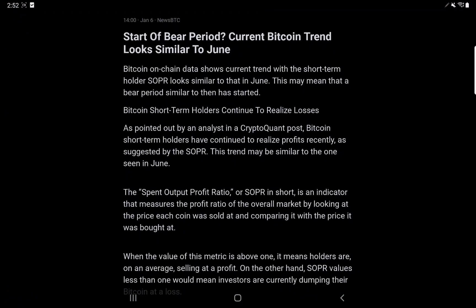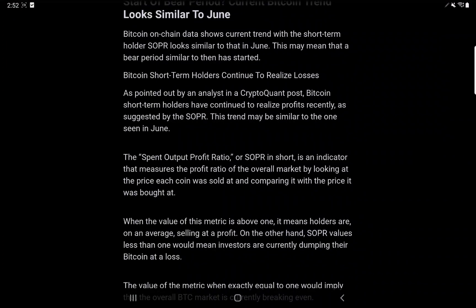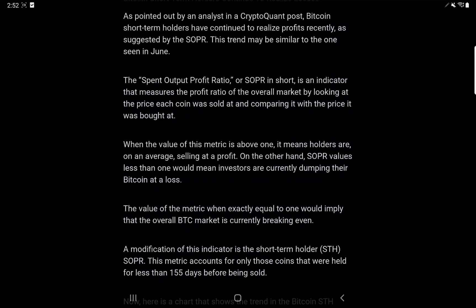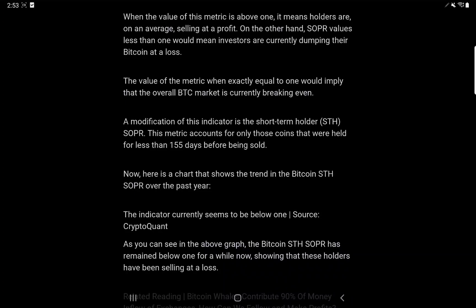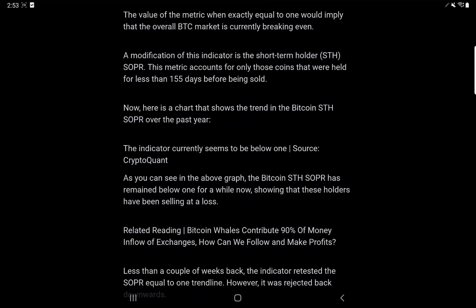I want to start with the start of the bear period. Current Bitcoin trend looks similar to June. Bitcoin on-chain data shows the current trend with the short-term holder SOPR looks similar to that in June, which may mean that a bear period similar to then has started. Bitcoin short-term holders have continued to realize losses, as pointed out by analysts in a CryptoQuant post. The SOPR, or Spent Output Profit Ratio, is an indicator that measures the profit ratio of the overall market by looking at the price each coin was sold at and comparing it with the price it was bought at. When the value is above 1, holders are on average selling at a profit. SOPR values less than 1 mean investors are dumping their Bitcoin at a loss, and a value exactly equal to 1 implies the overall Bitcoin market is breaking even.